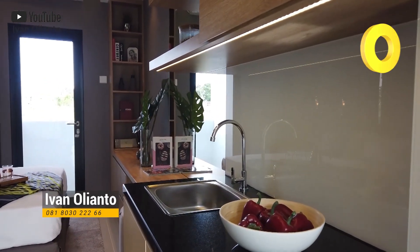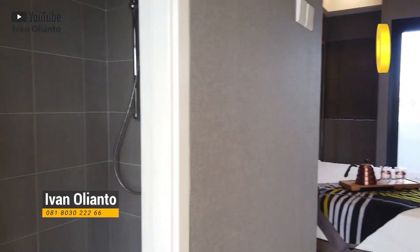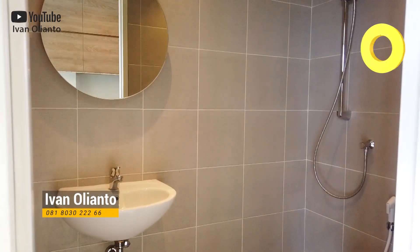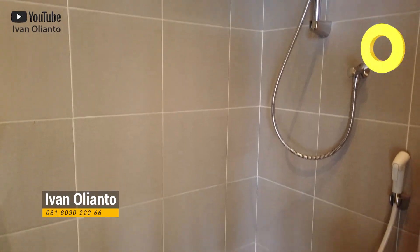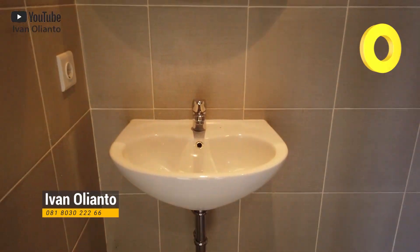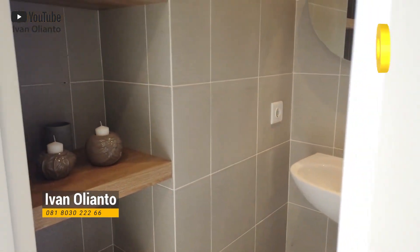Oke, ini kanan langsung kitchen set. Kamar mandi — lampunya belum nyala. Cukup luas kamar mandinya untuk ukuran apartemen studio. Lanjut ya.